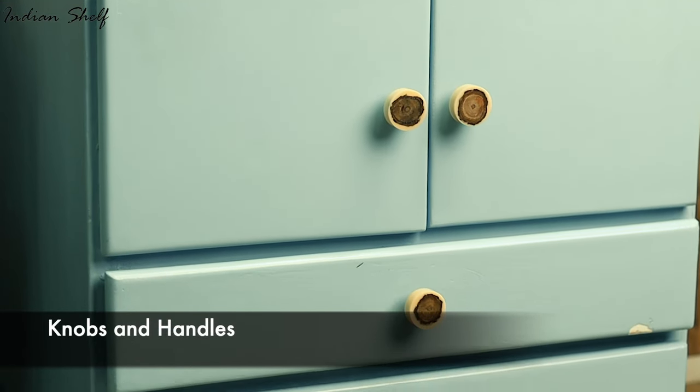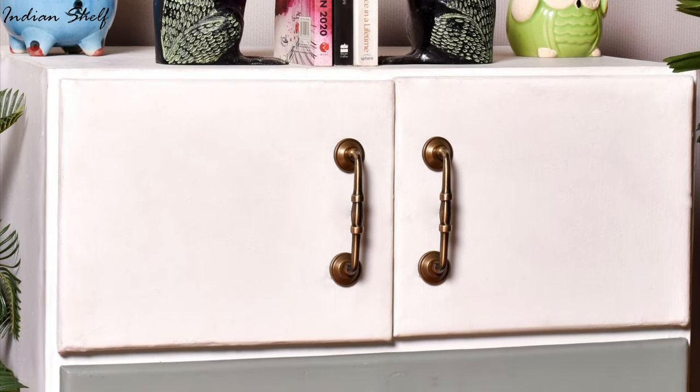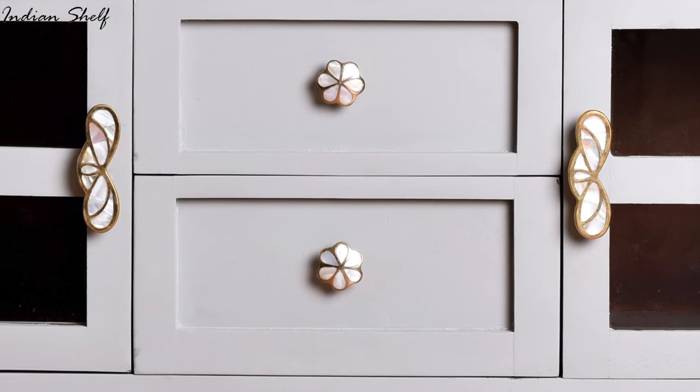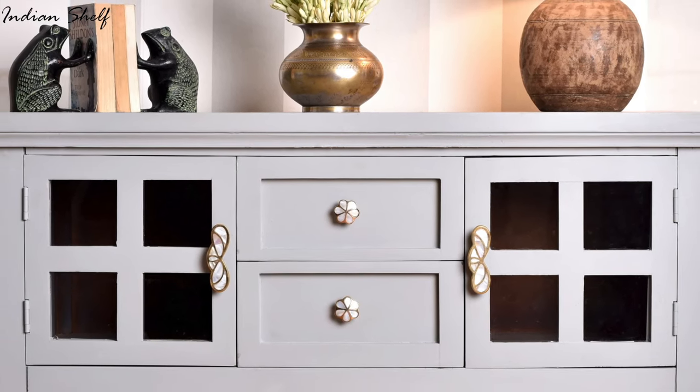Knobs and handles can really make a huge difference in a home's decor. They come in a variety of styles and colours so you can really customise the look of your space. Plus, they're easy to install and replace, so if you ever want to switch up the look, it's a simple and affordable way to do it.